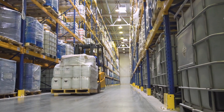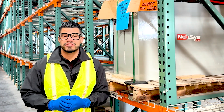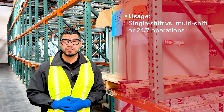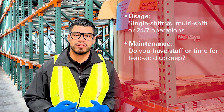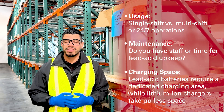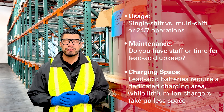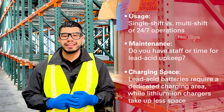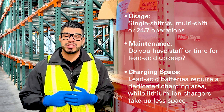So, how do you choose? It truly depends on your operation. Here are some key factors to consider. What does your shift schedule look like — is it a single shift, multiple shift, or a 24-7 operation? Maintenance: do you have the proper staff in place to properly maintain these batteries? Charging space: do you have enough area to charge these batteries properly? Some operations running multiple shifts with lead-acid batteries require additional hardware to store extra batteries for one forklift, while lithium-ion batteries require only one battery per forklift because of their charging capabilities, which means less space.